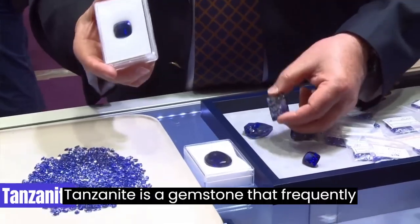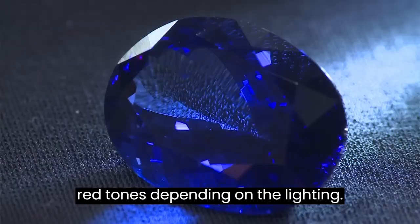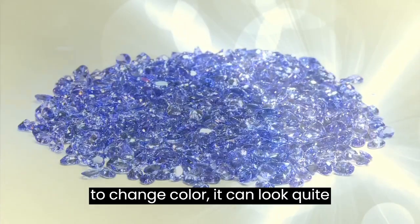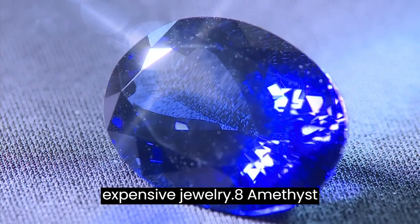7. Tanzanite. Tanzanite is a gemstone that frequently displays blue or violet-blue tones, although it can also exhibit purple and red tones depending on the lighting. Although it lacks Alexandrite's ability to change color, it can look quite similar in general. Tanzanite is a popular gemstone frequently used in expensive jewelry.